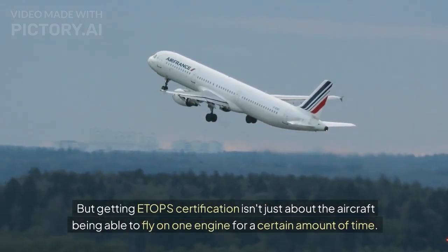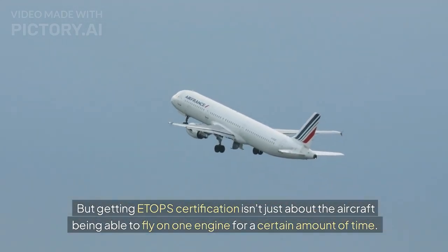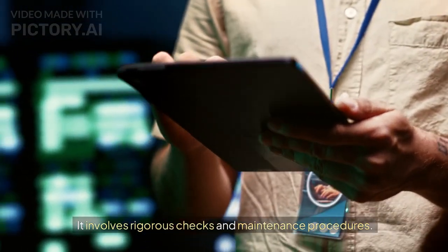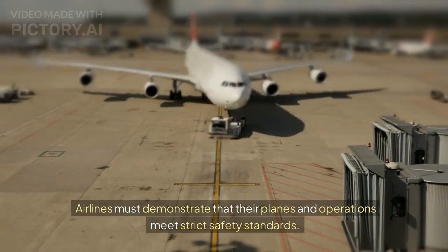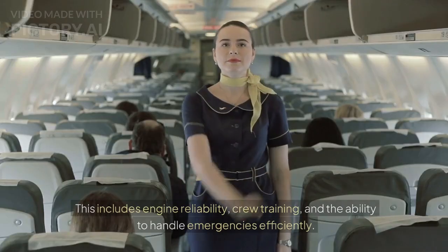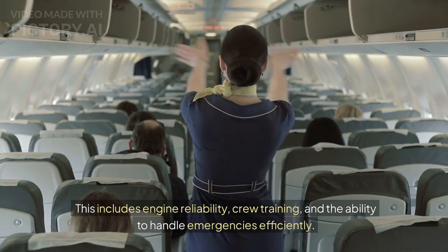Getting ETOPS certification isn't just about the aircraft being able to fly on one engine for a certain amount of time. It involves rigorous checks and maintenance procedures. Airlines must demonstrate that their planes and operations meet strict safety standards, including engine reliability, crew training, and the ability to handle emergencies efficiently.